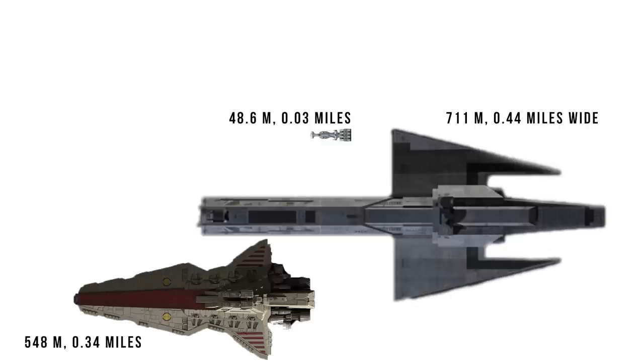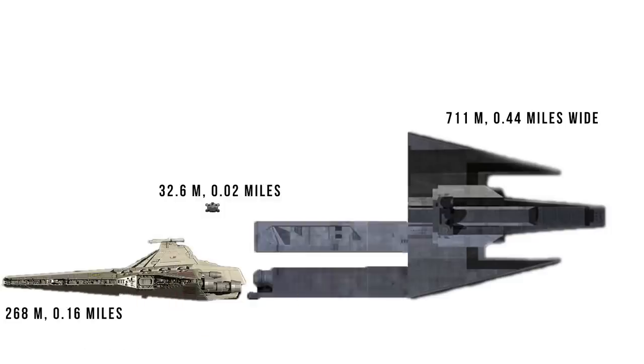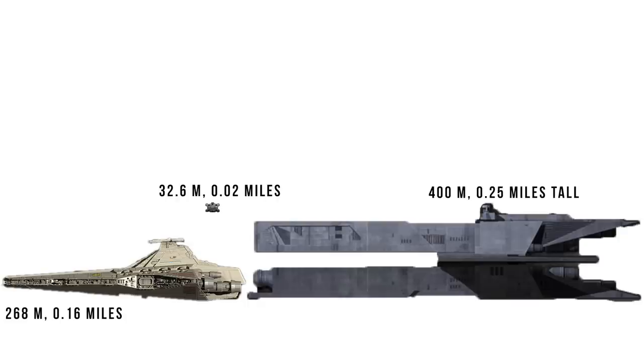At 711 meters, or 0.44 miles wide, it was nearly 15 CR-90s across, or nearly one and a half Venators. And with a height of 400 meters, or a quarter mile tall, it was nearly 12 times as tall as the CR-90, or 1.5 times the Venator.